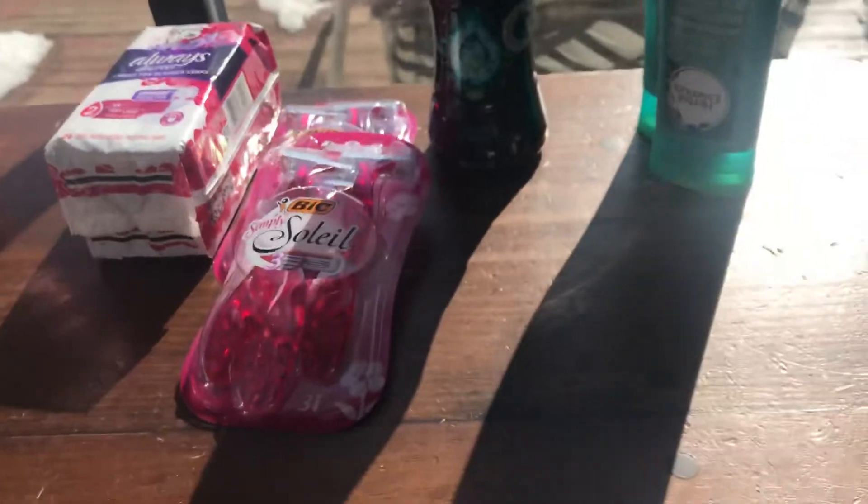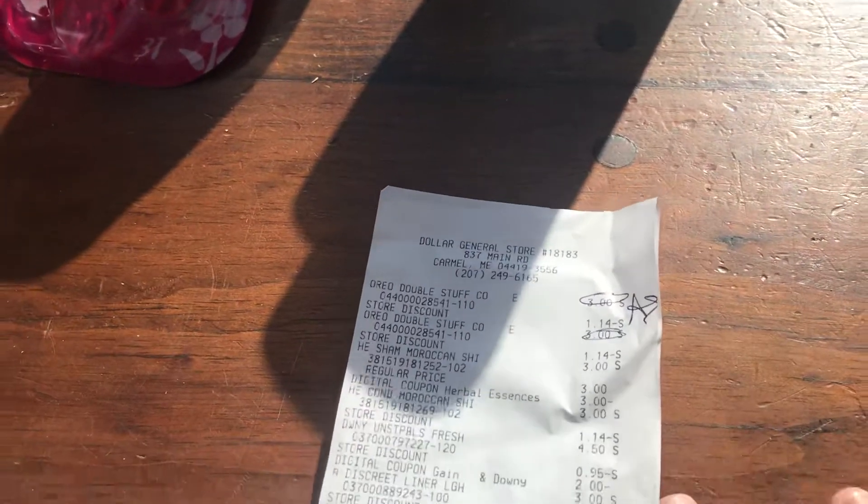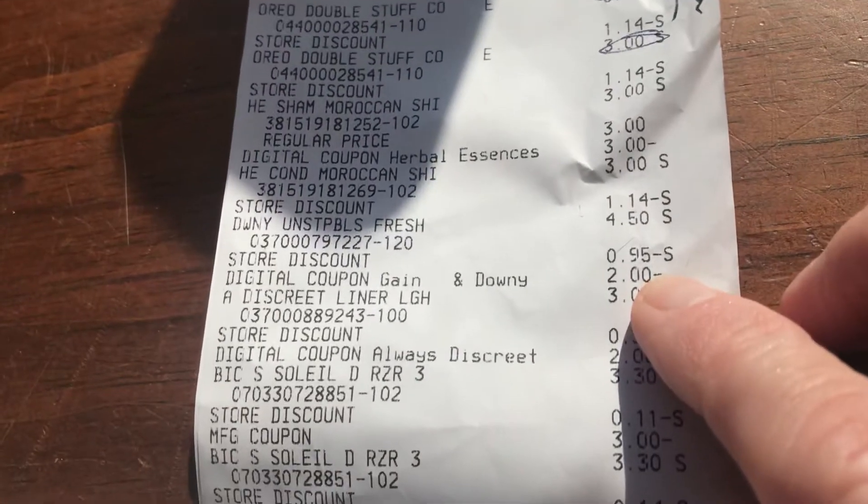I was doing a spend $20, get $5 off coupon. I also got the Downy Unstoppables. I went in there to try to find some other items but I could not find them, so that's what I did. They are $4.50. I used the $3 digital coupon, making them $1.50.